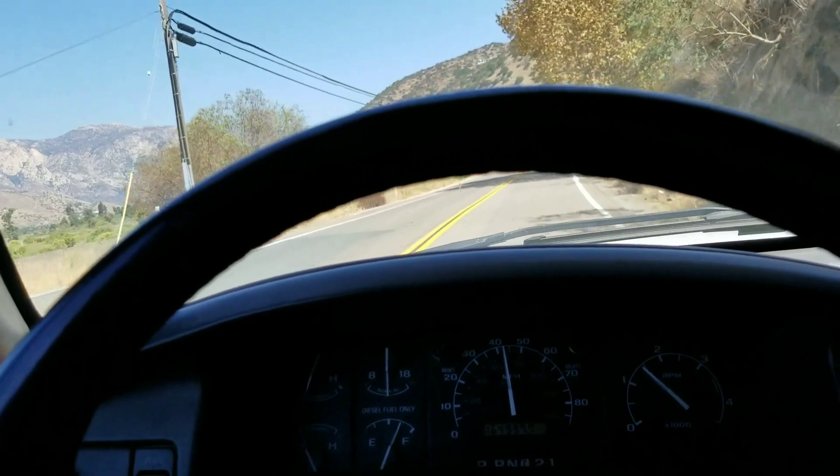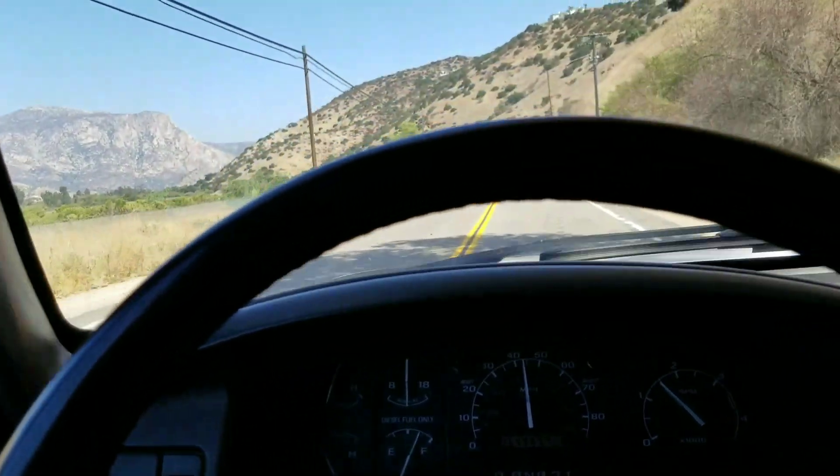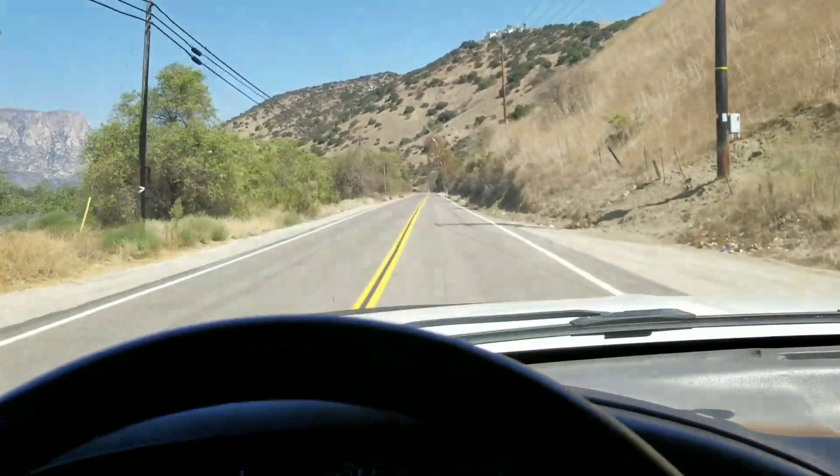Let me go ahead and close the window here so you can hear how nice and quiet it is in here — it's nice and relaxing to drive this thing.